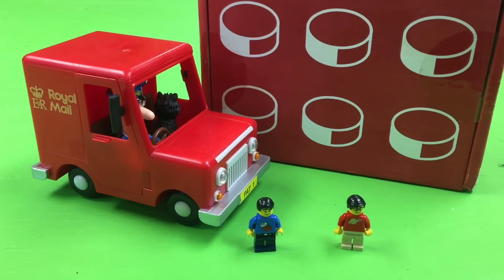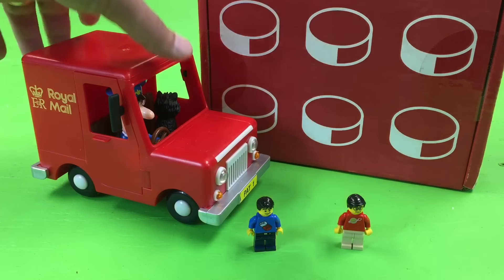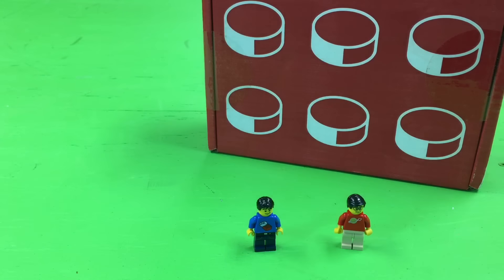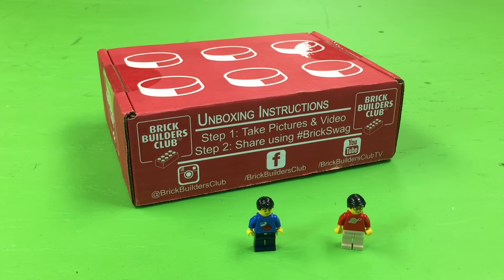Hey, it's BrickTsar and TheyMightBeBricks. It's time for the mystery machine, which is not Postman Pat's mail van. We had the mail van — Postman Pat and his black and white cat — deliver our monthly Brick Builders Club, in honor of Ken Berry who passed away last week, the voice of Postman Pat, the singer of that song. This is our unboxing of this month's Brick Builders Club, hashtag BrickSwag.